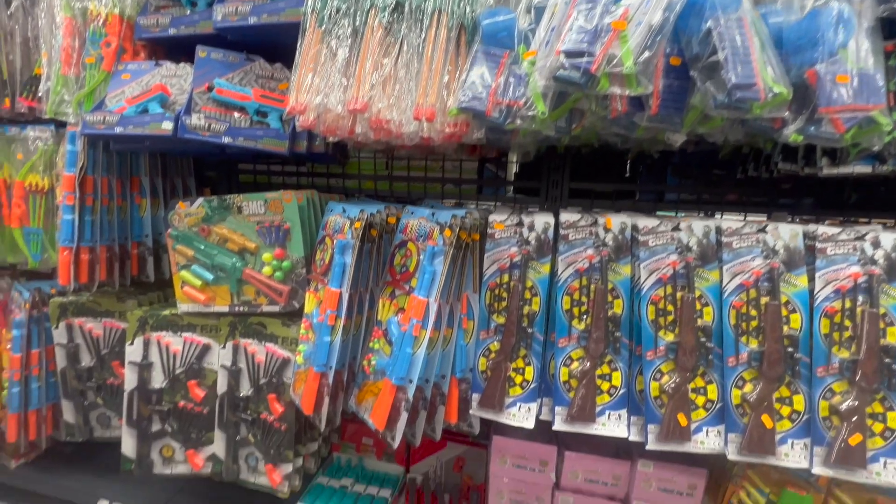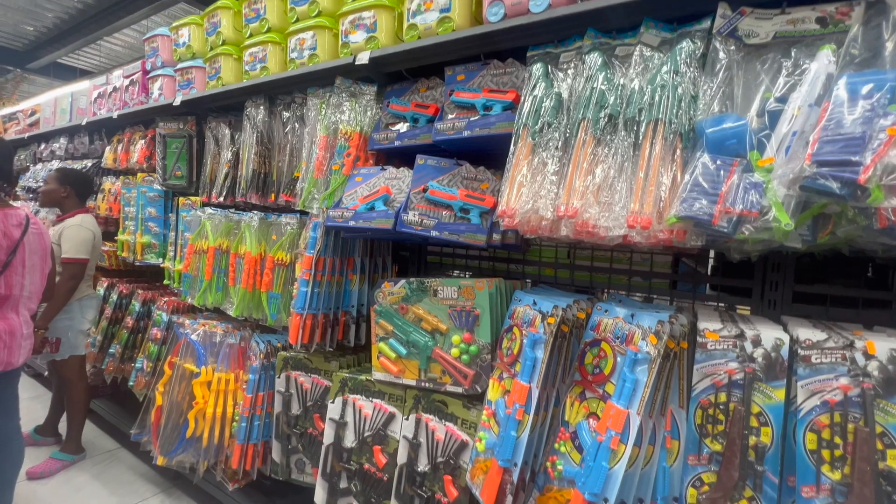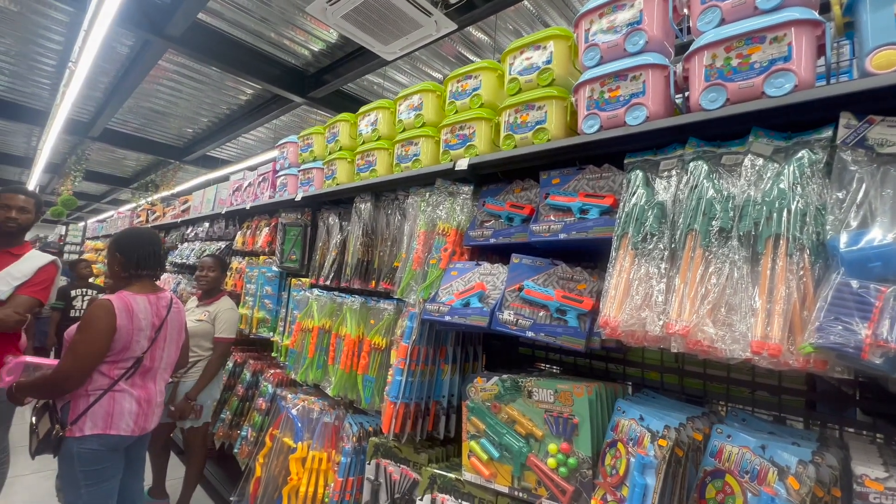This store literally has any and everything that you could possibly think of. If y'all didn't see my video on China Mall, go check that out too.